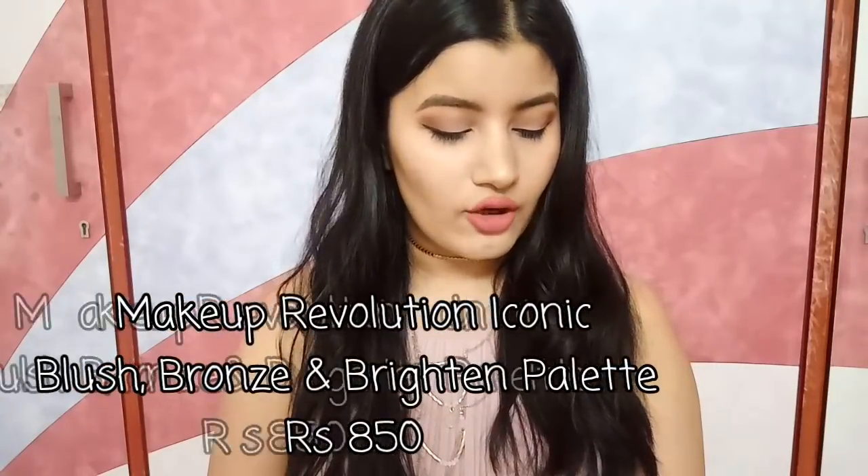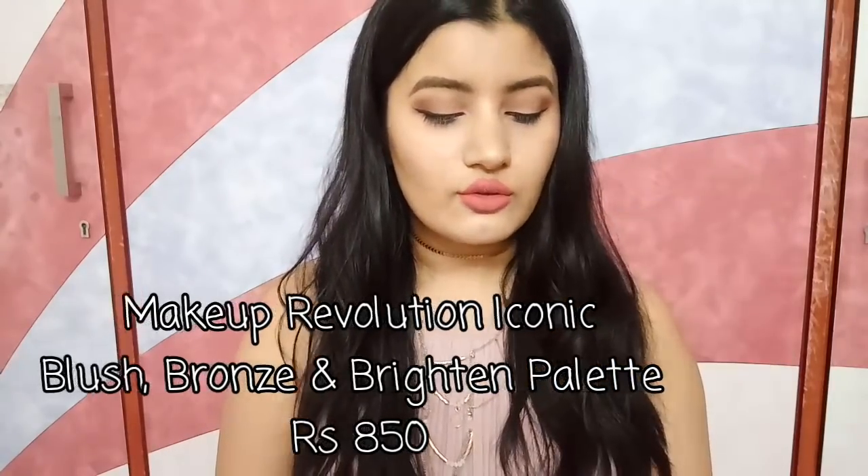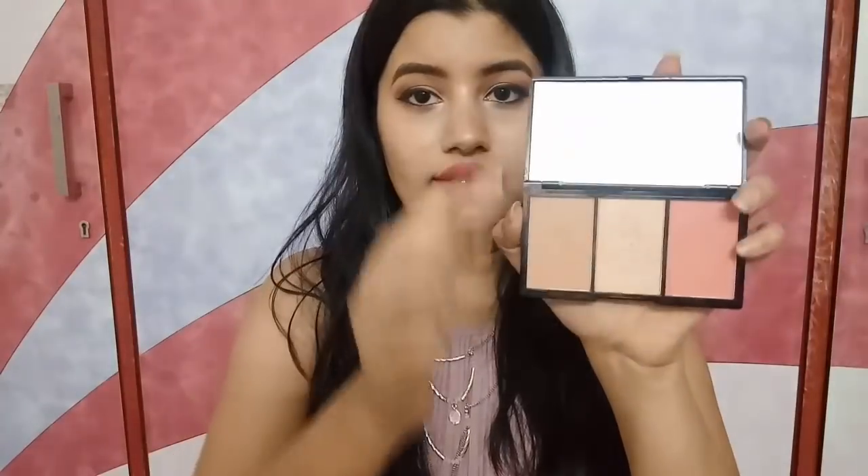The last face product I have is by Makeup Revolution — it's the Makeup Revolution Iconic Blushed Bronze and Brighten Palette in the shade Brave. When I open this, it contains a blush color, a bronzer color, and a highlighting color. They are super subtle — not over the top — and are perfect for everyday use. That's why I keep this in my everyday makeup bag.